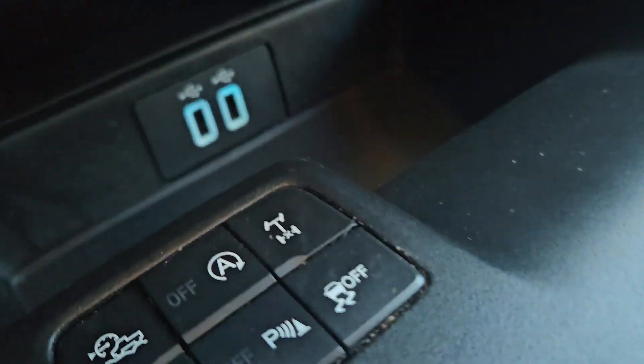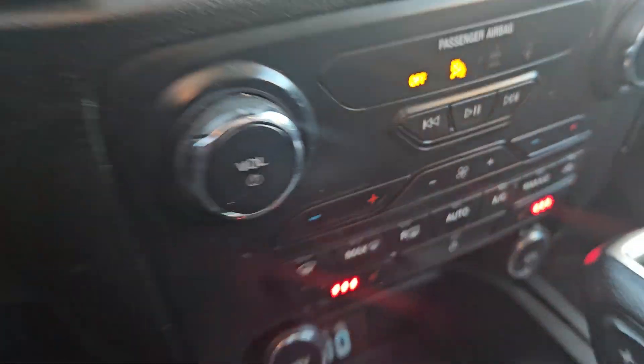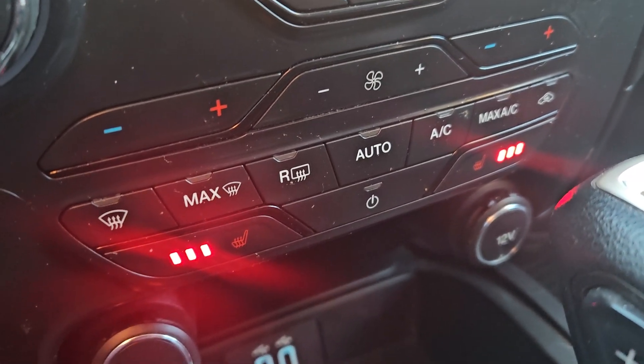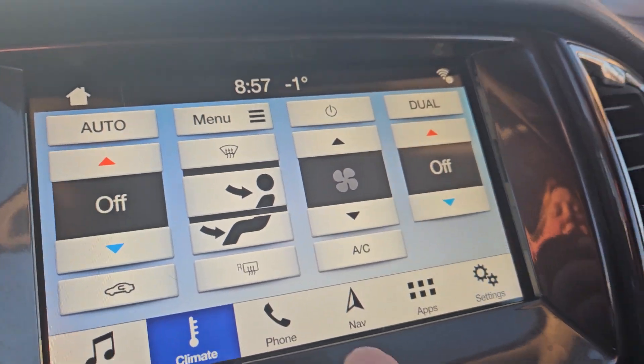You have a 12 volt outlet as well as two USBs down there, and another 12 volt outlet. Both the front and passenger seats have dual climate and heated seats. Moving up to the main screen, you have your audio settings as well as your climate control, which is pretty handy.